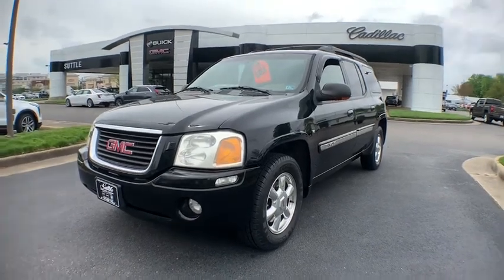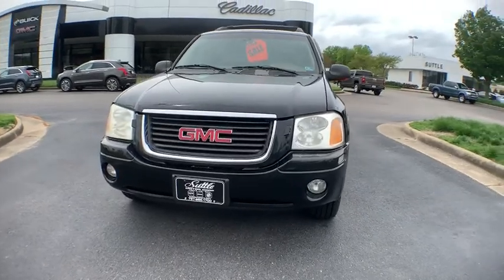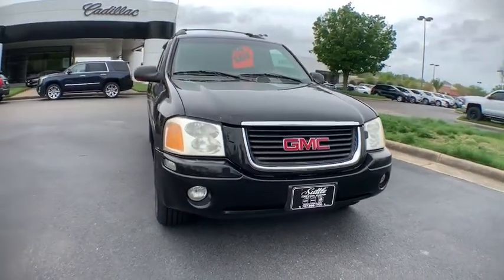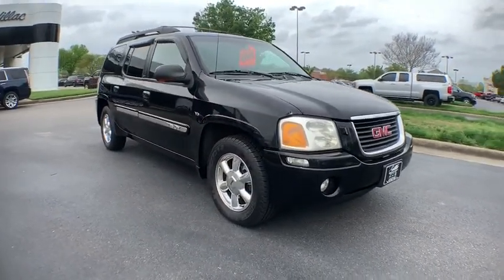The 2003 GMC Envoy XL. The GMC Envoy XL has an extended length seven passenger seating that features three rows of seats. An extra smooth ride is part of the Envoy XL's attraction.